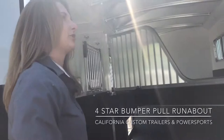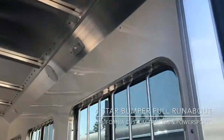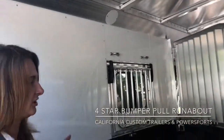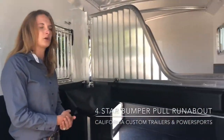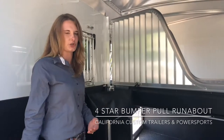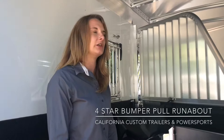All of our four-star trailers we outfit with LED lights everywhere so you can see no matter what time of day. As you can see this trailer is extremely big. It is perfect for your big quarter horses, your warmbloods, your draft horses, or even the little ones will be extremely comfortable in this trailer.